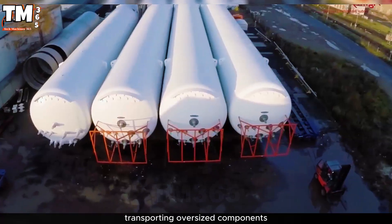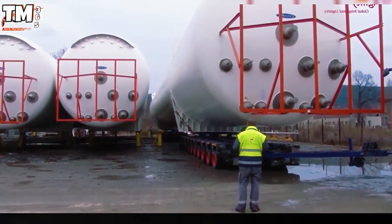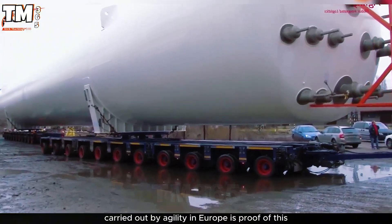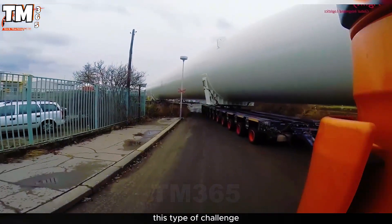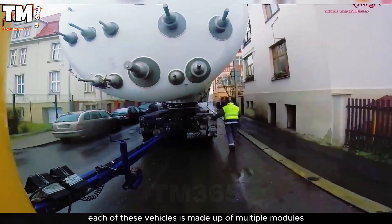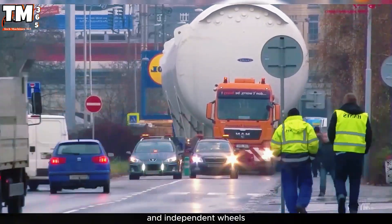Transporting oversized components from the manufacturing plant to the installation site always represents a top-level logistical challenge. The successful relocation of three LNG tanks — 53 meters long and weighing 277 tons — carried out by Agility in Europe, is proof of this. The solution to this type of challenge is usually found in self-propelled modular vehicles, SPMVs. Each of these vehicles is made up of multiple modules equipped with dozens or even hundreds of axles, with each axle having its own hydraulic suspension system and independent wheels.